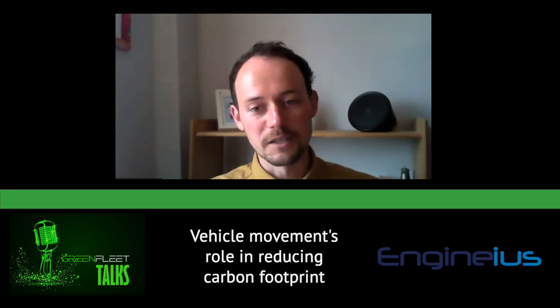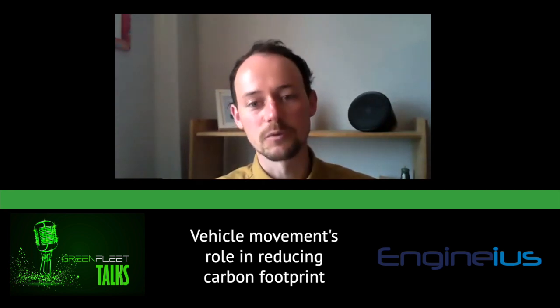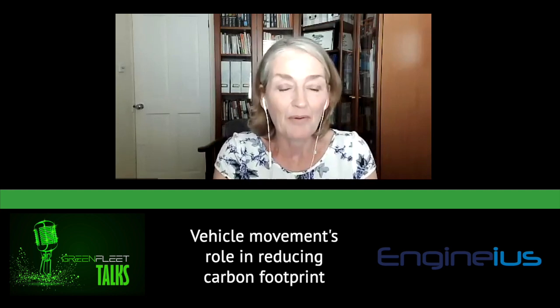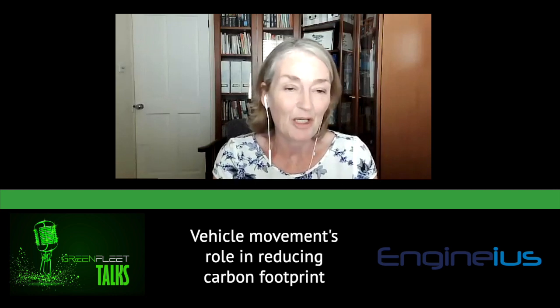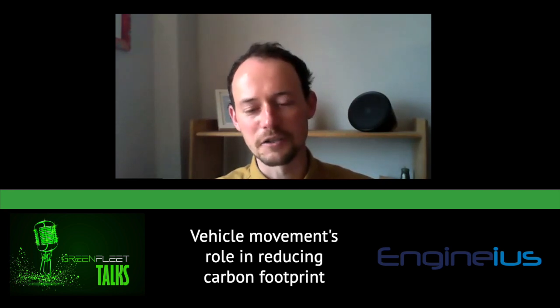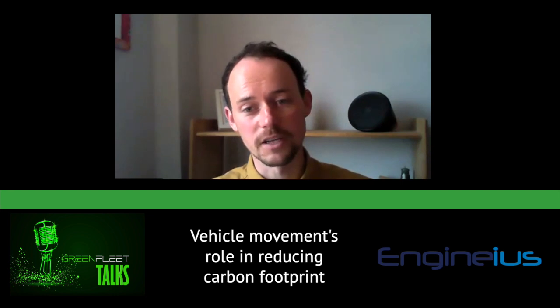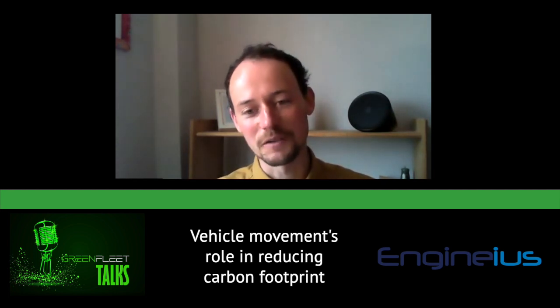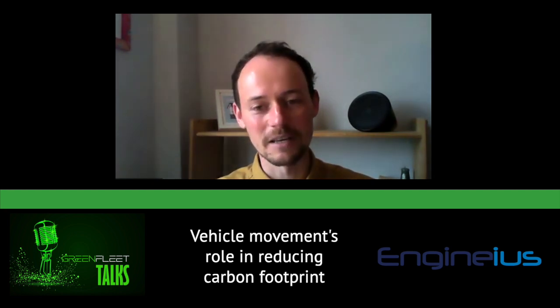Particularly with electric vehicles, we think about driving those first wherever possible, rather than putting them on the back of transporters — which some people have traditionally thought of as the only way of moving an electric vehicle. It is counterintuitive to have a zero emission vehicle and transport it on a very polluting transporter. It's a deceptively simple business model, but the reduction in vehicle miles from using public transport is very effective. And there is a shift in mentality as EVs become more common — people are less anxious about range, and the first impression of a new electric vehicle shouldn't be it arriving on the back of a transporter.